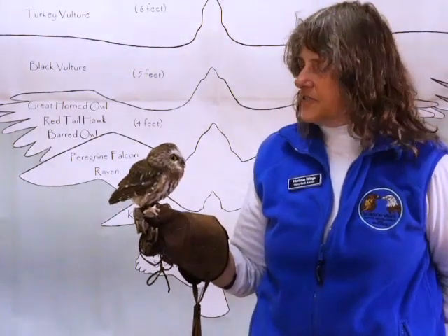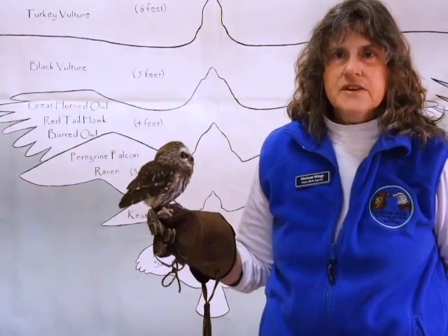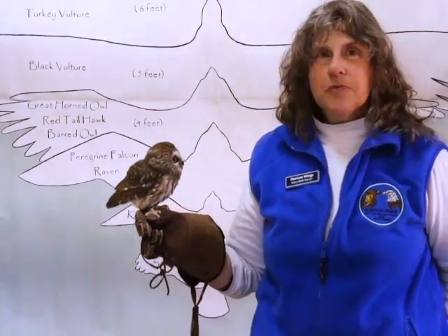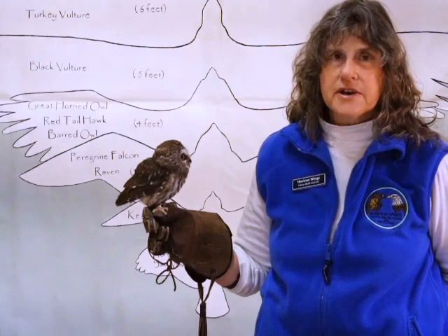Hi, I'm Mary Beth, and this is Keegan, our Northern Saw-whet Owl. Keegan is one of our educational ambassadors. She came to us last May. She was found in a horse barn, surrounded by six hungry barn cats.